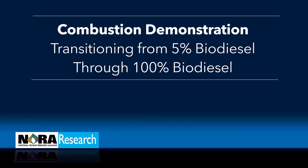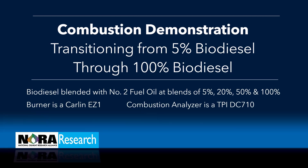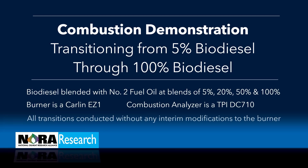Welcome to Nora's combustion demonstration, transitioning from 5% biodiesel through 100% biodiesel. The biodiesel is blended with number two fuel oil at blends of 5%, 20%, 50%, and 100%. The burner is a Carlin Easy One and the combustion analyzer is a TPI DC 710. All transitions are conducted without any interim modifications to the burner. The burner was set up according to the manufacturer's instructions and smoke was maintained at zero throughout the demonstration.